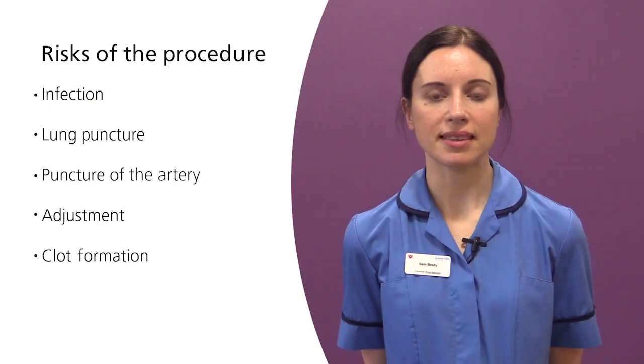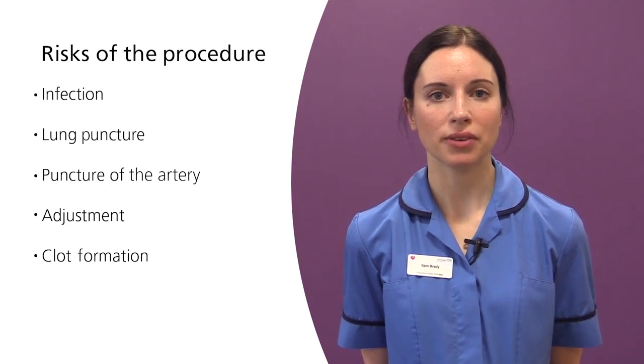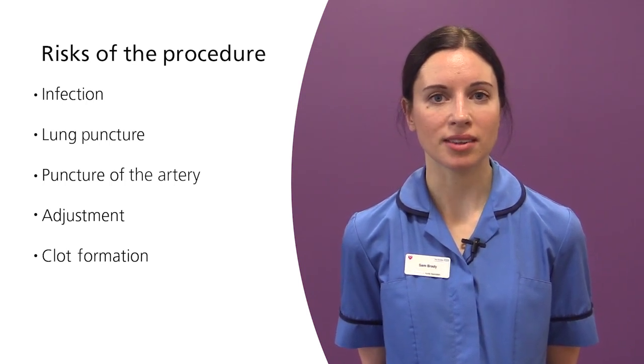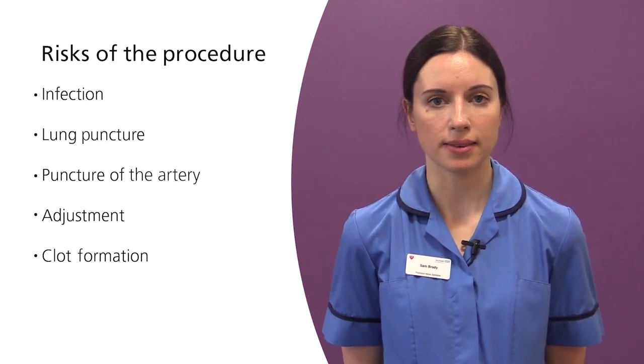Clot formation: As the line is a foreign body sitting within your vein there is a small chance that a clot could form within that vein. We ask that you look out for any pain or swelling on the arm or the neck on the side of your line, or any mottling or discoloration of the skin. Please report to us anything that seems unusual. We would arrange for an ultrasound examination to check for any signs of a clot and remove the line immediately if there was.